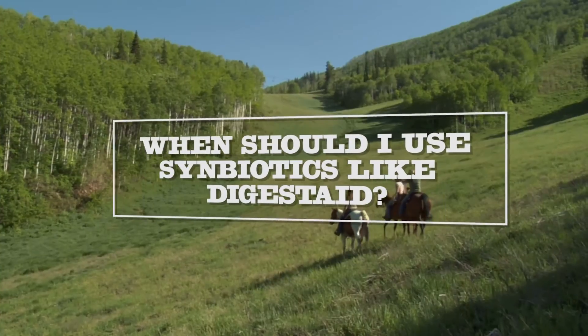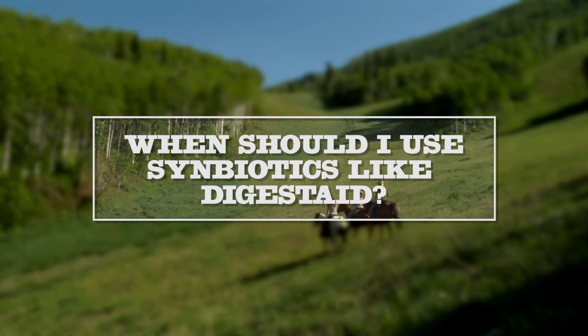We know the numbers: there are 30 billion total CFUs per dose of Pediococcus, boulardii, and cerevisiae combined.